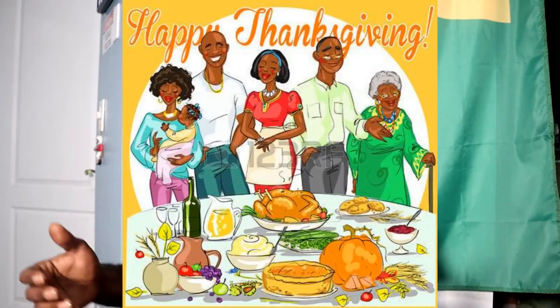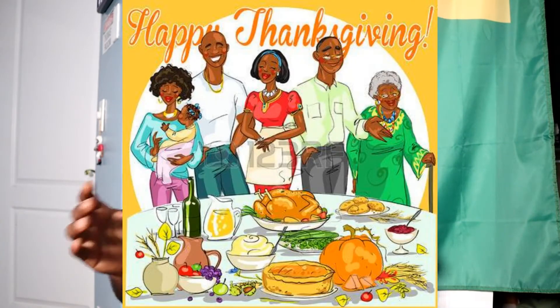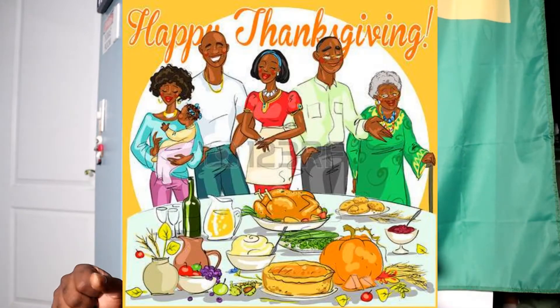Hey guys, Locks and Load Firearm Reviews here. Today I hope you guys are having a happy Thanksgiving and spending time with your family, friends, and the people that you love.